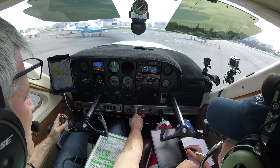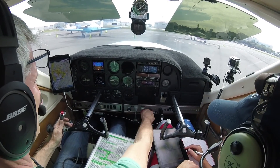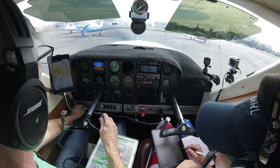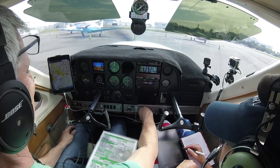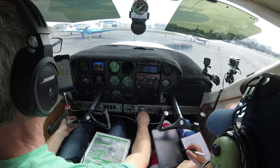Okay, 1,700. Mixtures go full-rich. Left mag — no drop. Yeah, there's no drop in the middle. Shut this puppy down.